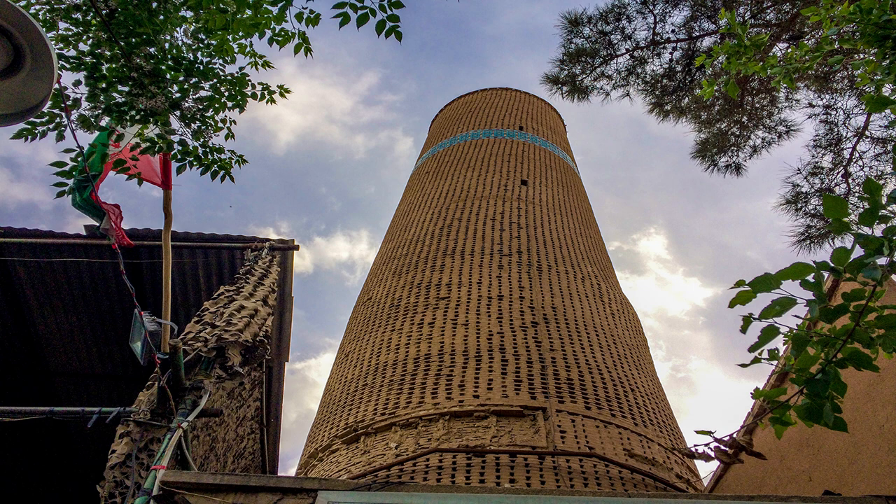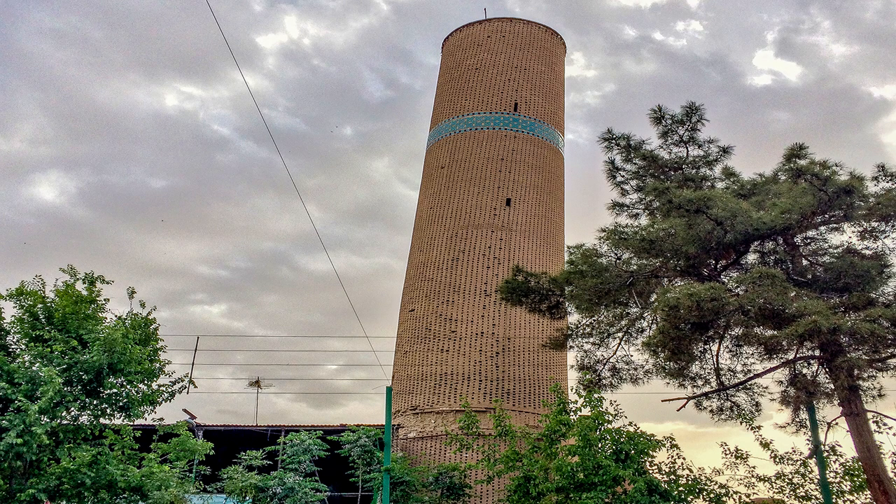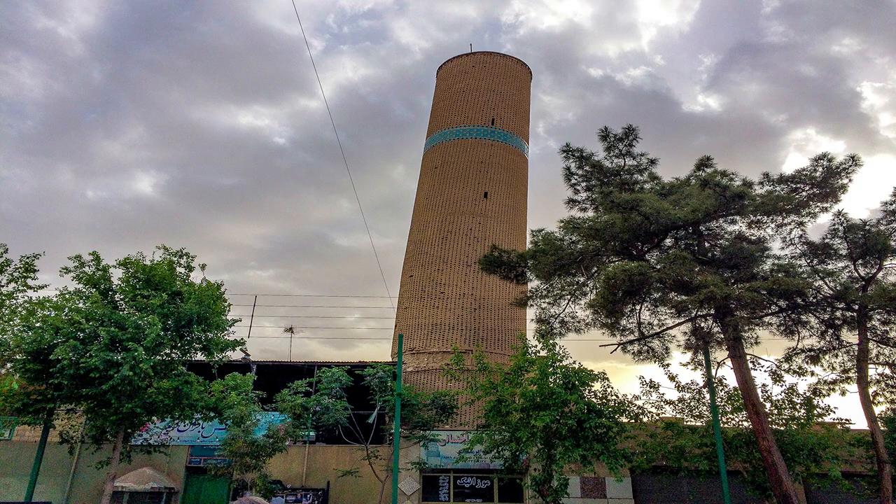The next tourist attraction is Zainuddin Minaret which dates back to the 15th century. This tilt tower has 47 meters height and is the highest tower in Kashan city. This minaret is made of bricks and unfortunately more than half of it was ruined by a devastating earthquake and tilted due to that incident. This tower was built by Khaj Zainuddin and named after him.